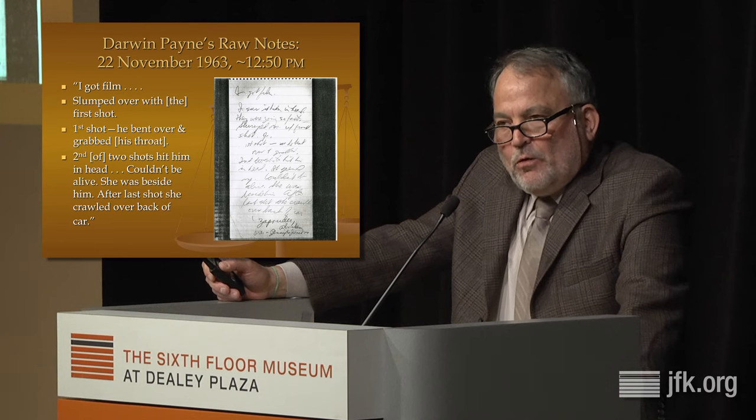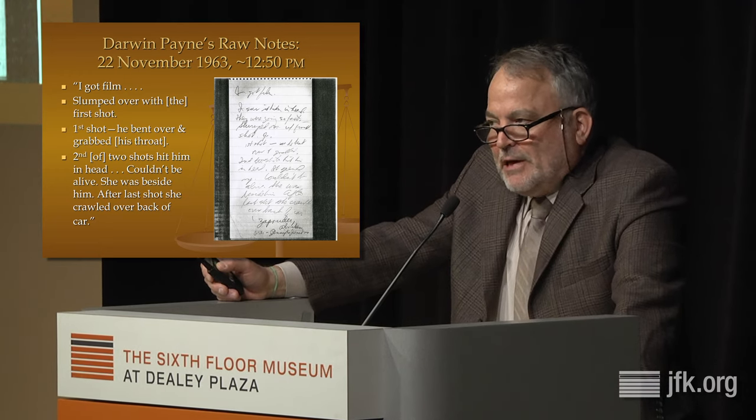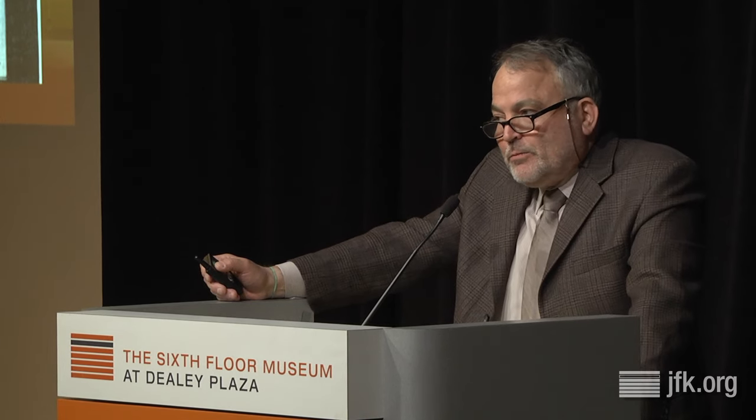We know from the raw notes taken by Darwin Payne, a reporter for the Dallas Times-Herald who was at Dealey Plaza within 20 minutes of the assassination, something very important. The third person Payne interviewed was Abraham Zapruder, who told him: 'I got film. The president slumped over with the first shot. The first shot, he bent over and grabbed his throat. The second of two shots hit him in the head. He couldn't be alive. After the last shot, she crawled over the back of the car.' What is apparent here is that Zapruder, like some people in Dealey Plaza, only heard two shots. What he describes as the first shot was actually the second shot fired, and the second shot to Zapruder was the third shot fired.